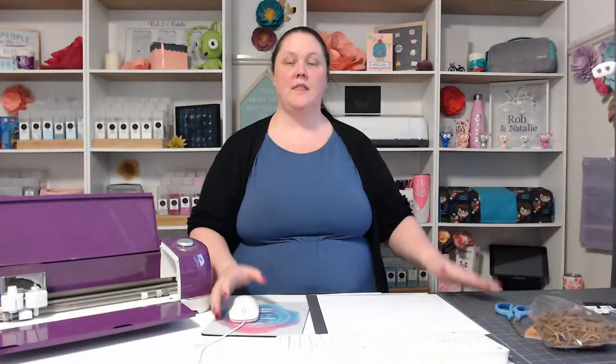Hi everybody, welcome to tonight's live! Sorry I'm a little flustered — nothing was going right for me when I first started. I'm hoping you can all see me, but please let me know if there are any problems with my technology or if I'm missing any comments. For those of you new to my channel, my name is Natalie from Nat's Crafty Life and I can only just see some of the comments, so if I look like I'm squinting, there's a reason for that.